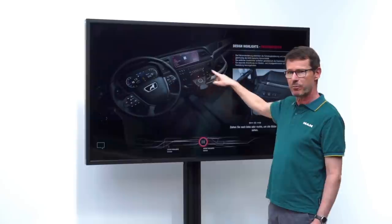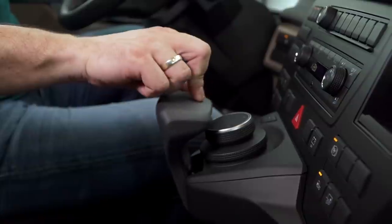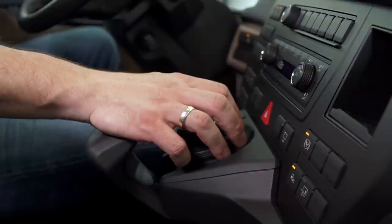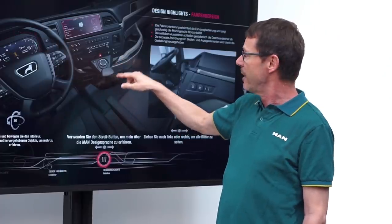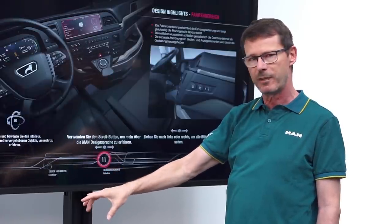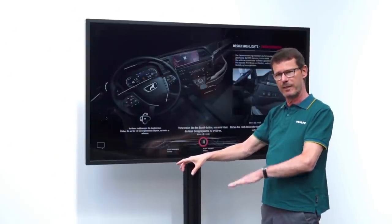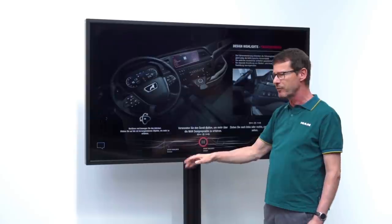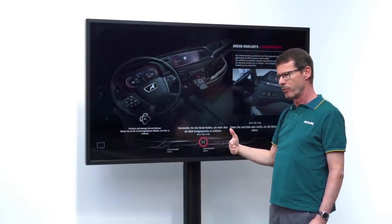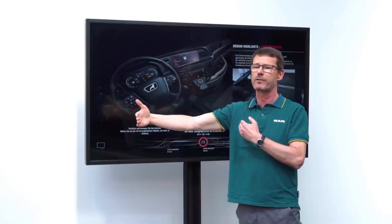The whole thing is controlled via the so-called smart select control — a completely new control element, absolutely unique in the commercial vehicle world, a USP for MAN. It is very important that the driver's hand rests on the palm rest during operation while the rotary wheel is operated, which means that even when the seat moves vertically, safe operation is still ensured.